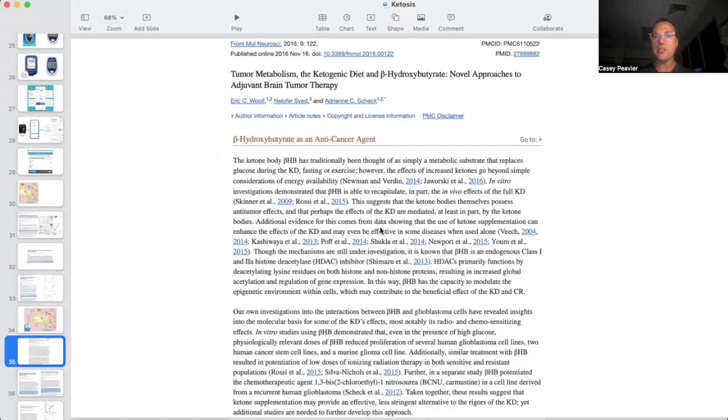Additional evidence comes from data showing that ketone supplementation can enhance the effect of a ketogenic diet and may even be more effective in some diseases when used alone. Ultimately, beta-hydroxybutyrate has the capacity to modulate the epigenetic environment within cells, which may contribute to the beneficial effects of a ketogenic diet and calorie restriction.